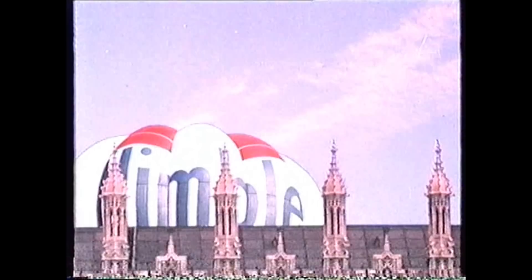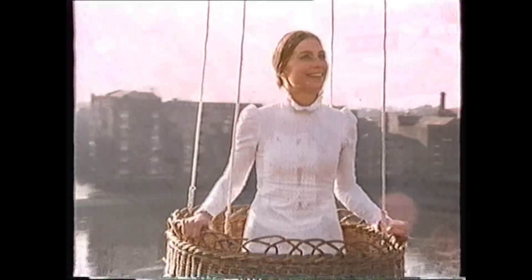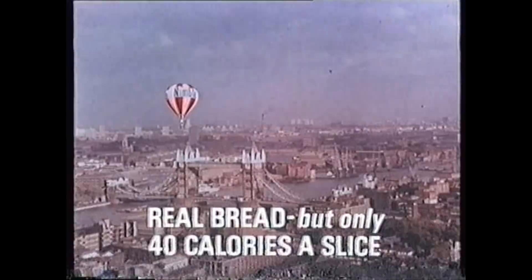She flies like a bird in the sky. She flies like a bird and I wish that she was mine. She flies like a bird for me, oh I see her fly. Slimming Magazine approves Nimble as part of your calorie control diet, because Nimble is real bread but lighter — only 40 calories a slice.